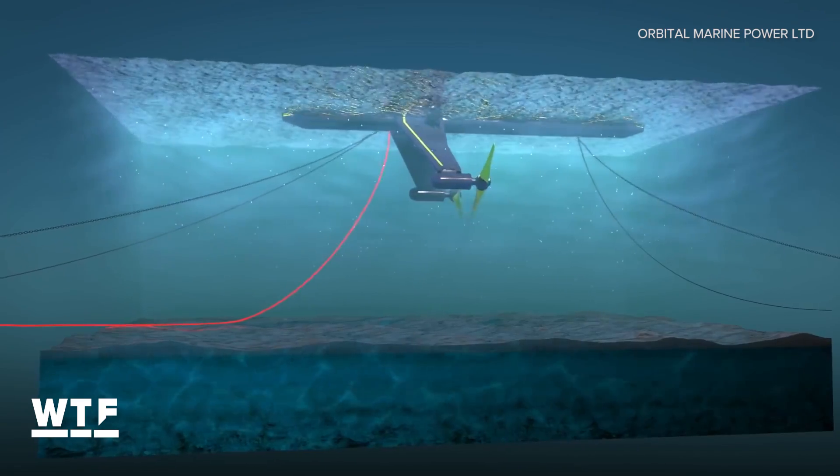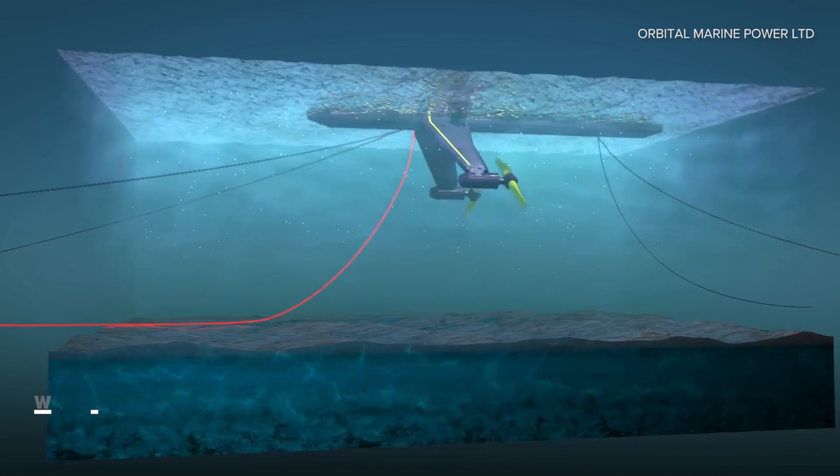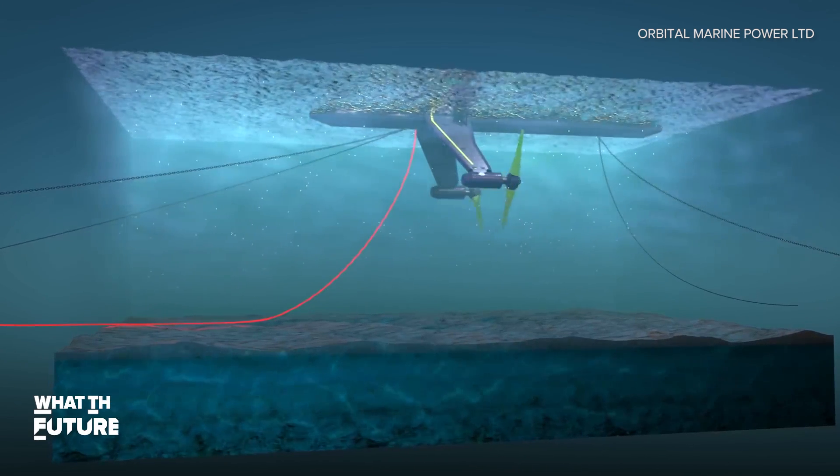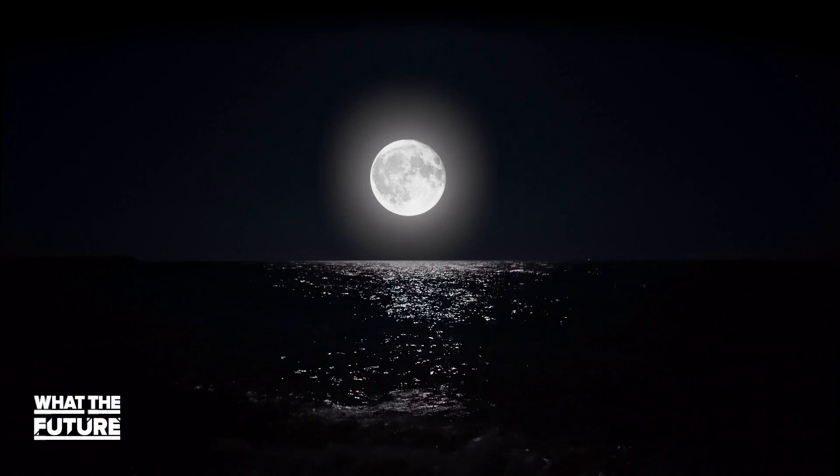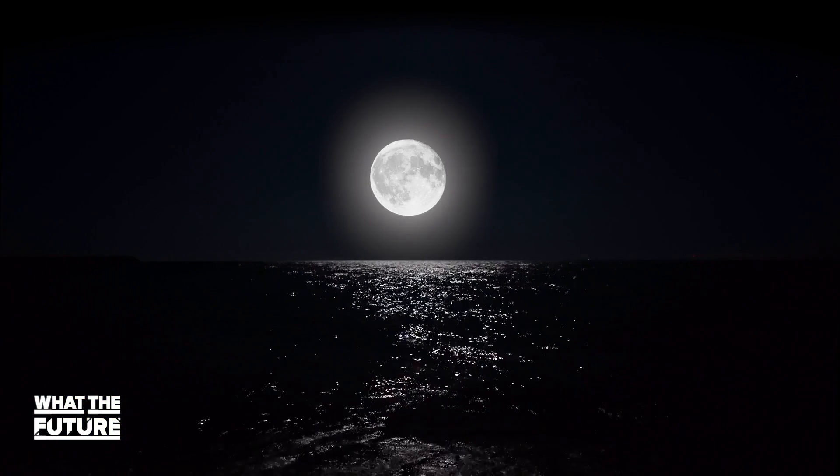Another major benefit is that tides are predictable. Unlike solar and wind power, tidal streams aren't affected by the elements. As long as the moon is up in the sky, we know exactly how strong a tide will be at any given time.